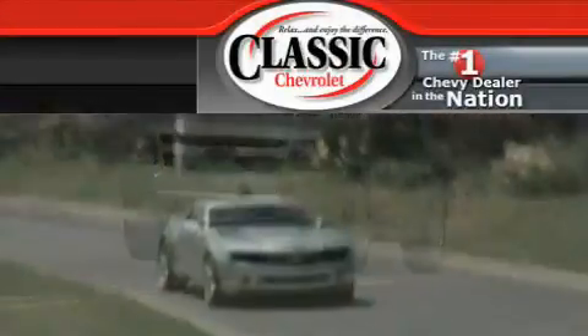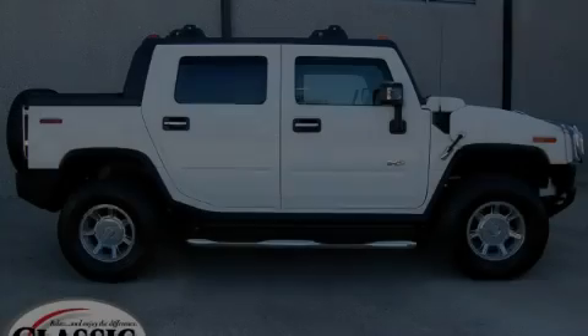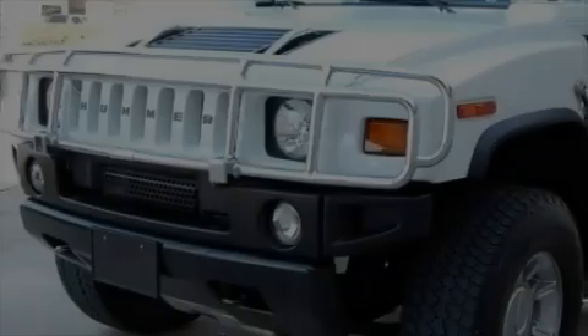Another fine vehicle offered by Classic Chevrolet. This is a 2007 Hummer H2, for when safety, size, and space are of importance.